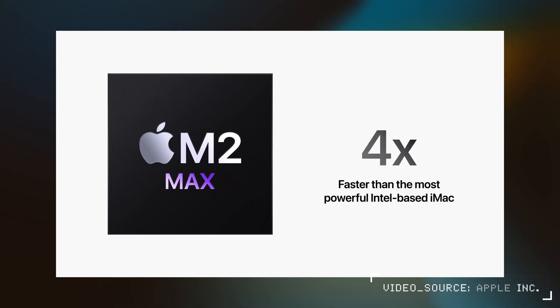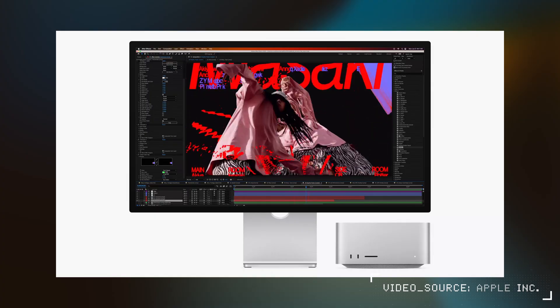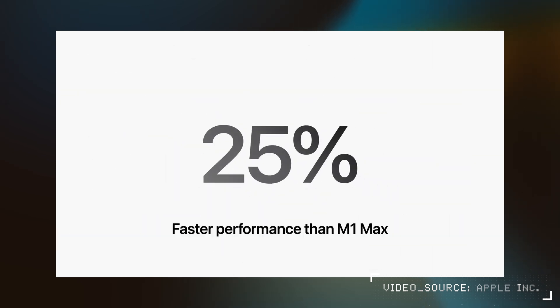That PC user messaging was there to a lesser extent with the Mac Studio, where there seemed to be more of a direct comparison with its M1 predecessor. We kind of know what to expect performance-wise out of the M2 Max chip because it's already in the MacBook Pro. You can find benchmarks online already, but they did go over how much faster it is — messaging like M2 Max is 50% faster with After Effects renders or 25% faster compile times on M2 Max over M1 Max.